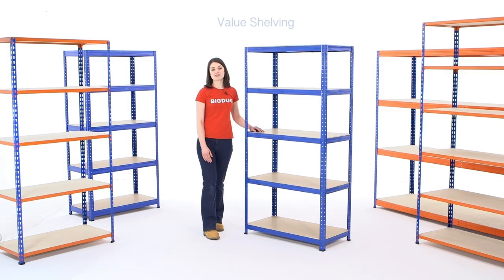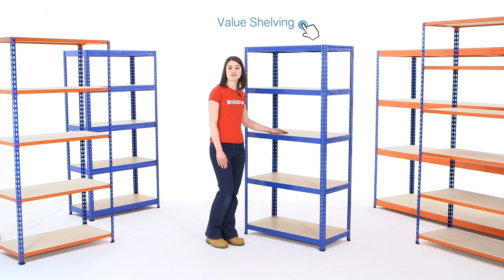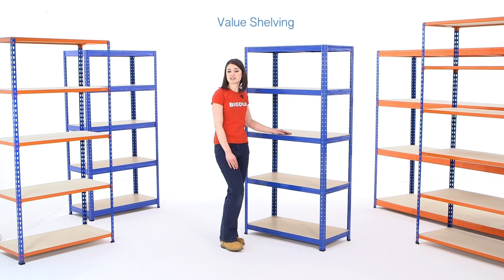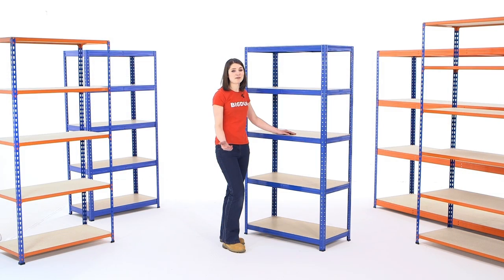Our most popular shelving bay is the budget price value shelving. It's sturdy, easy to assemble and can hold loads of up to 200 kilograms on each of its five adjustable shelves. It's our cheapest boltless steel shelving bay, ideal for light storage applications in storerooms, workshops and garages. Simple to build, suitable for most general storage applications and cheap to buy.